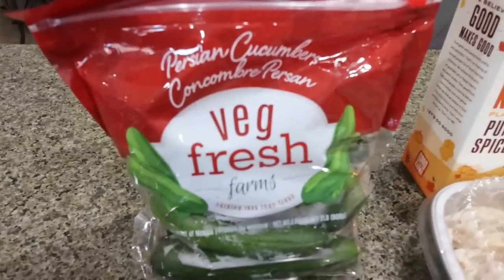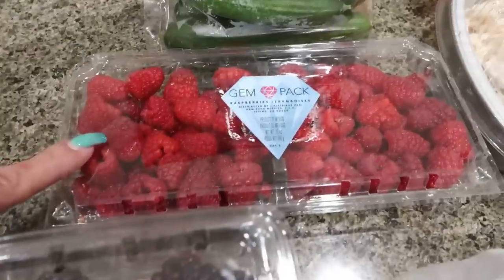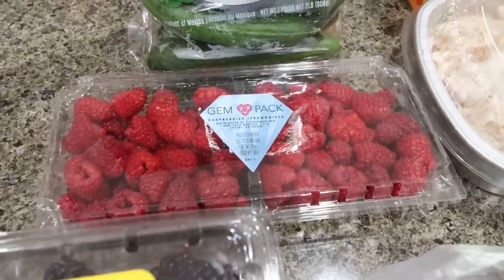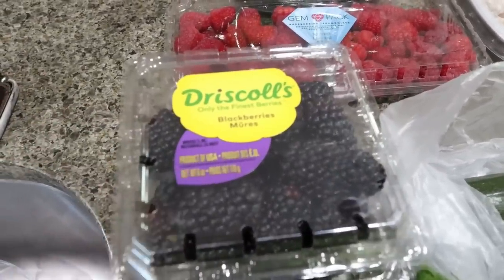A big bag of the little mini Persian cucumbers — these are my all-time favorite. I also grabbed a flat of raspberries. These are two for seven at Sprouts, which is a really good deal. Their blackberries are actually two for four, so I picked up two small containers of blackberries.